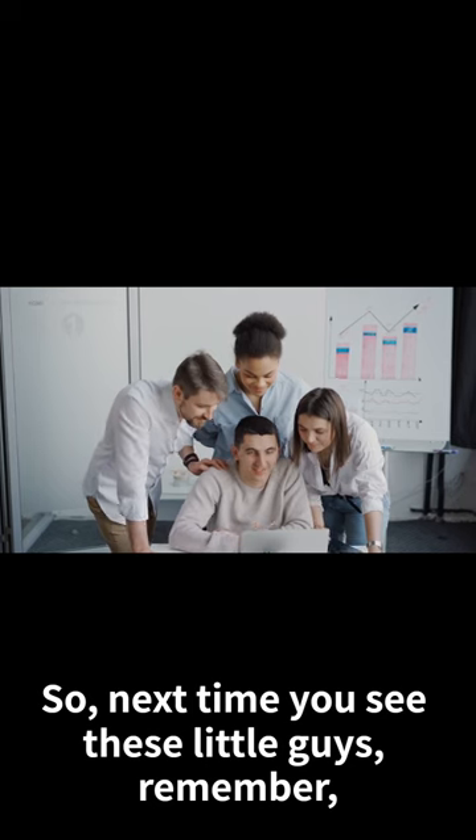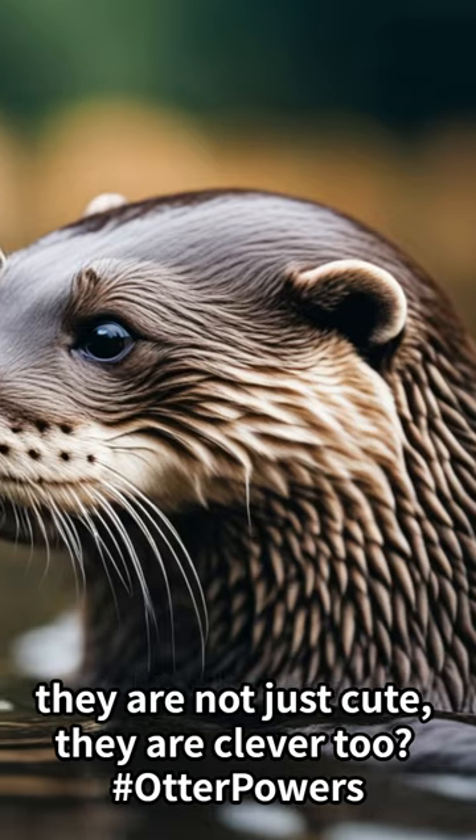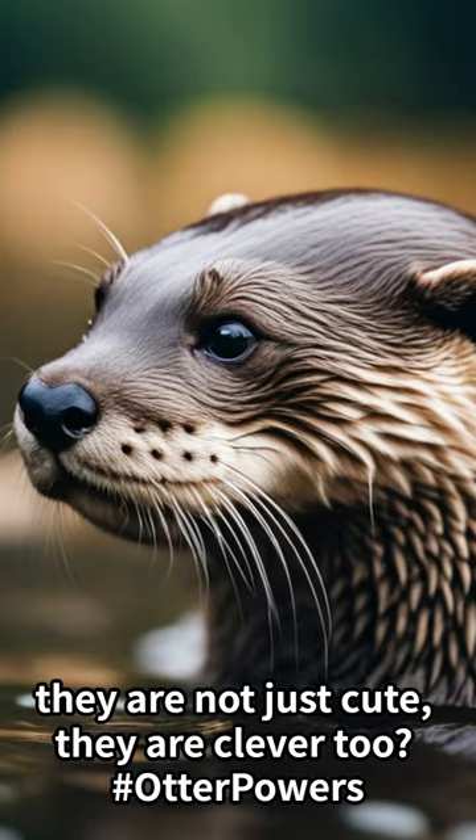So next time you see these little guys, remember — they are not just cute, they are clever too. Hashtag otter powers.